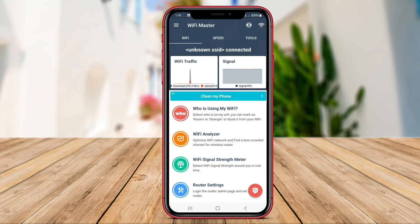As we conclude our exploration of these top Wi-Fi router management apps, we hope you found this video informative and helpful. Thank you for watching.